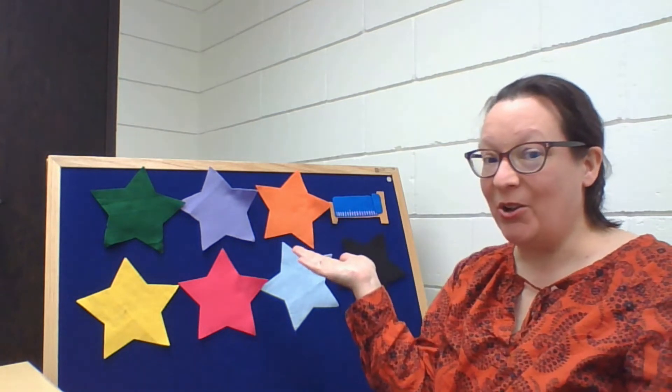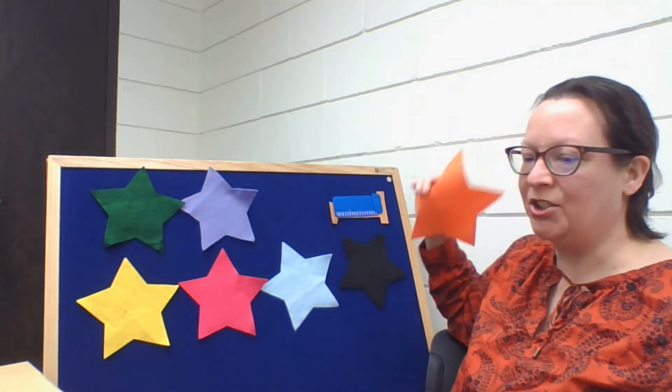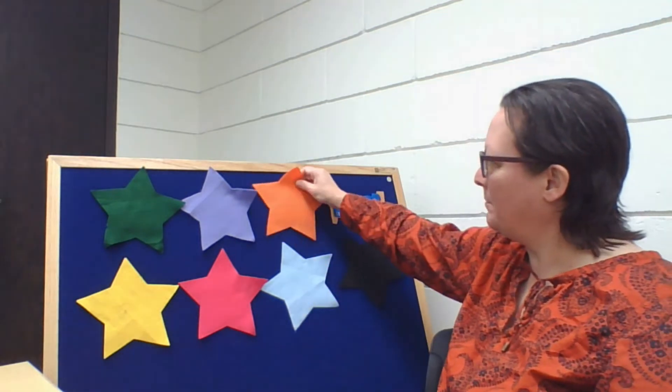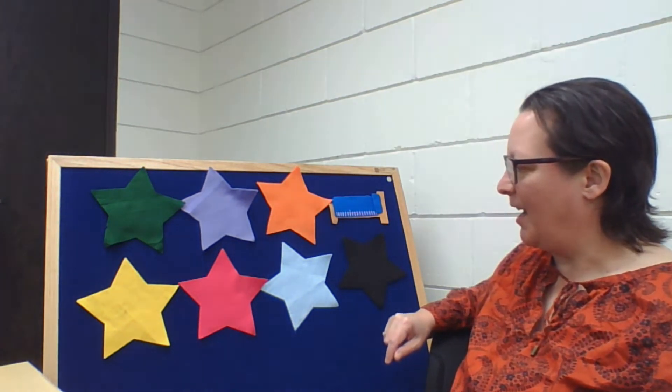Little sheep, little sheep, are you ready to go to sleep? Little sheep, little sheep, are you ready to go to sleep? Apparently not. All right, let's try again. Let's try that bright pink star right in the middle there.